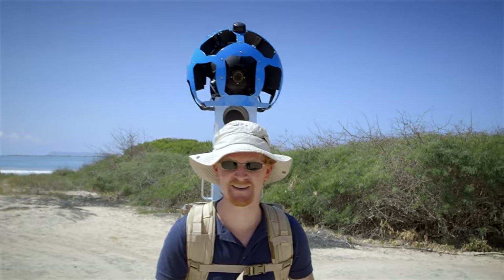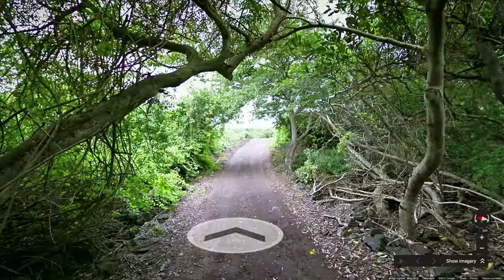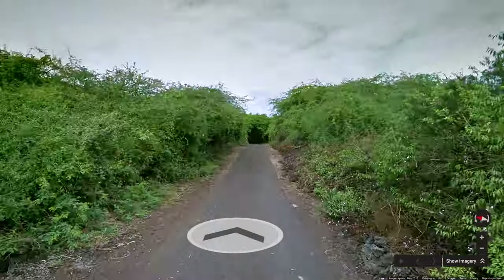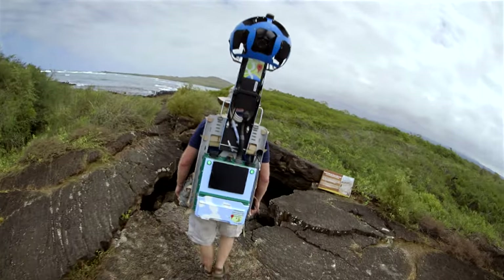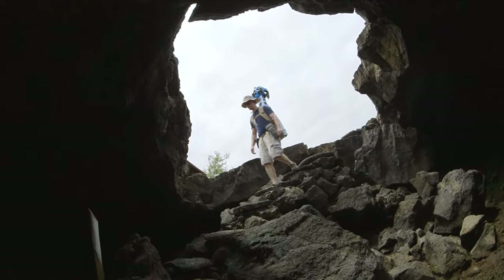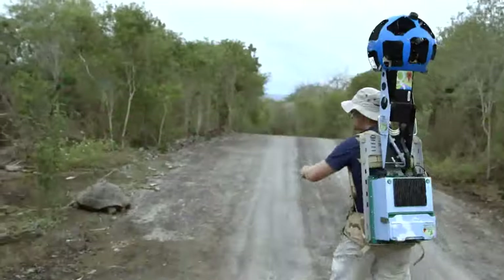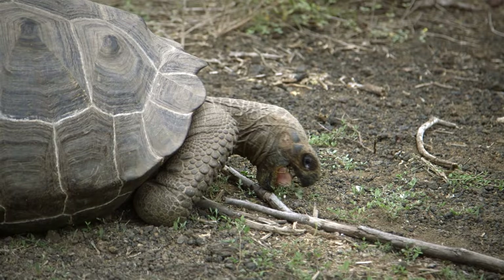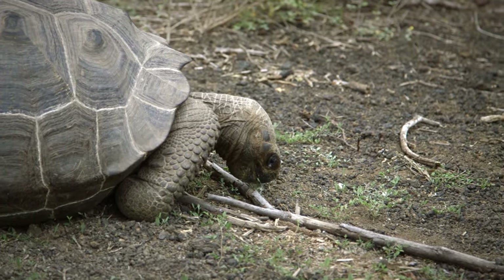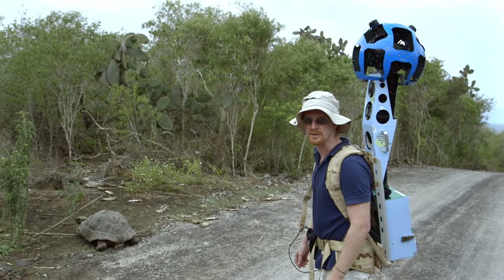First time, first trekking in Galapagos — let's see how it goes. We usually see this kind of tortoise here, and actually these tortoises are born in captivity. They are part of the reintroduction program of the Galapagos National Park.